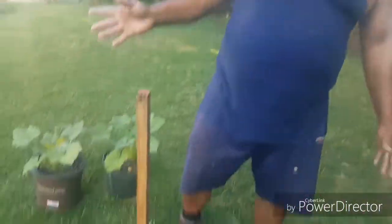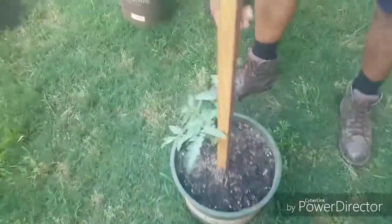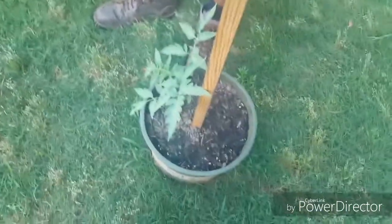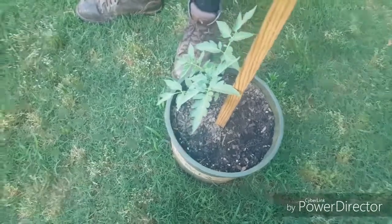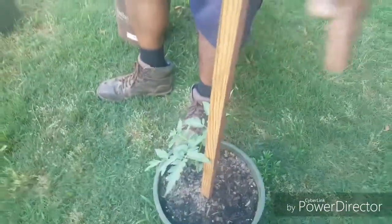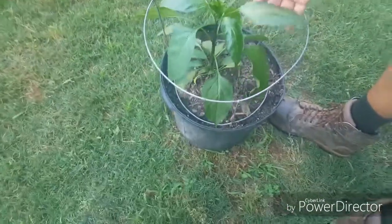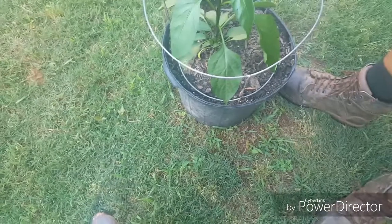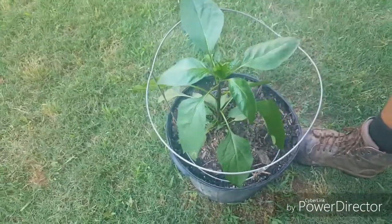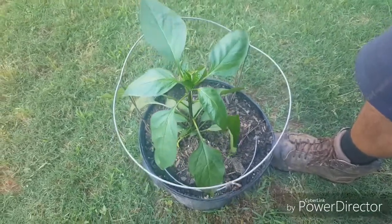Now I want to show you my potted tomatoes and peppers. I showed you these when I planted them — I think it was last week. They were about three to four inches tall and look how big they are now. These are the beefsteak tomatoes and you can see it's doing real well growing in this pot — in a matter of a week it has tripled in size. Over here this is the jalapeño that I planted about a week ago — it was three times smaller than that and look how big it got already, nice and healthy.